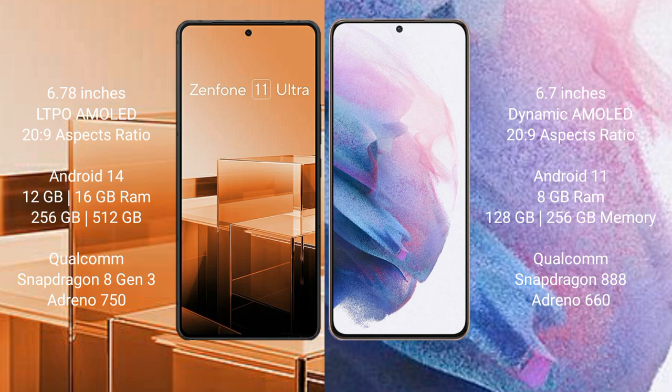The Asus Zenfone 11 Ultra comes with 12GB or 16GB RAM and 256GB or 512GB internal storage, with a Qualcomm Snapdragon 8 Gen 3 processor and Adreno 950 GPU. The Samsung Galaxy S21 Plus comes with 8GB RAM and 128GB or 256GB internal storage, with a Qualcomm Snapdragon 888 processor and Adreno 660 GPU.